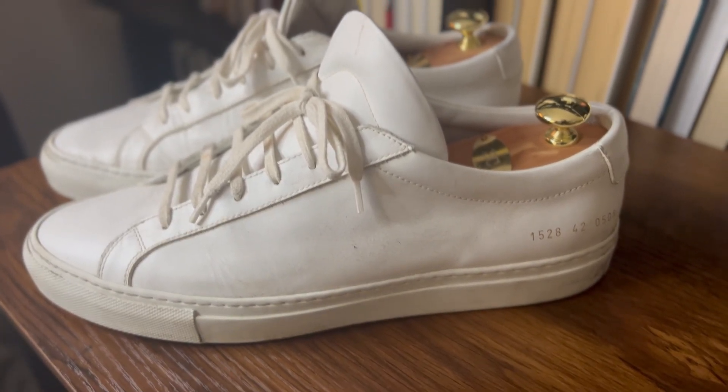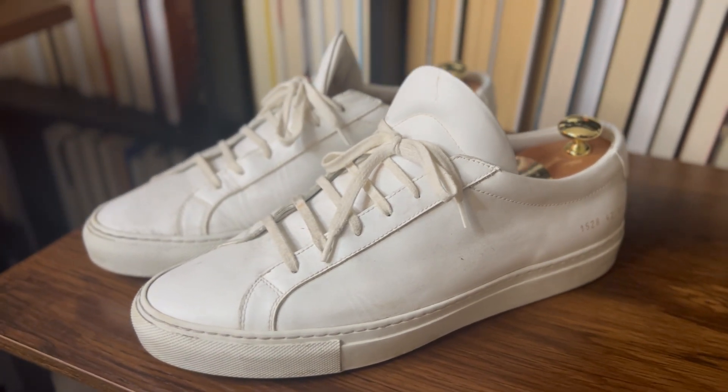I know dudes who rock this every single season. They don't even own any other pairs of shoes — they just wear white leather sneakers with everything, all seasons long, no matter what occasion comes their way, and it still looks pretty great. Try to spend more money rather than less. Buy the best one you can afford, save up if needed, and get yourself a pair of white leather sneakers first.